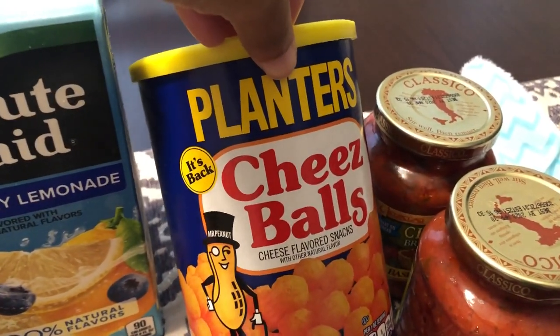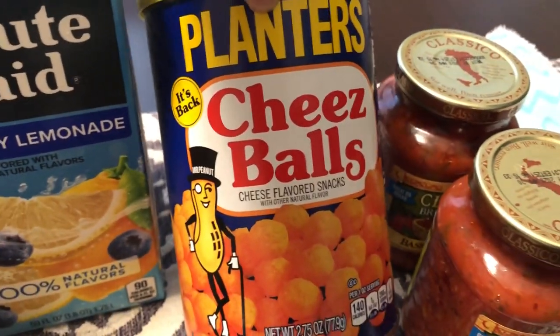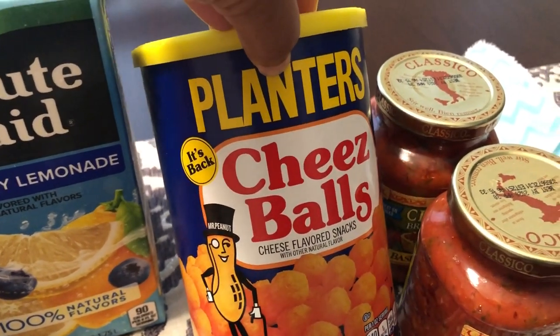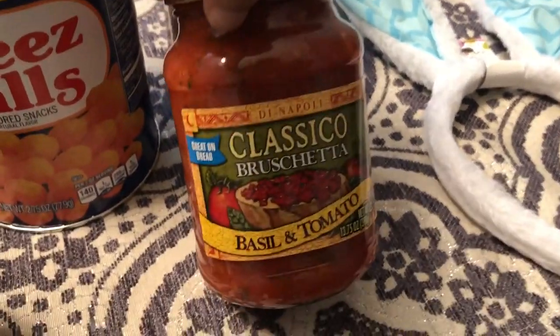These Planters cheese balls — I couldn't believe they're back! I was so excited to see that, so I grabbed them. Howard said he likes these too, he remembers them. So I picked that up.